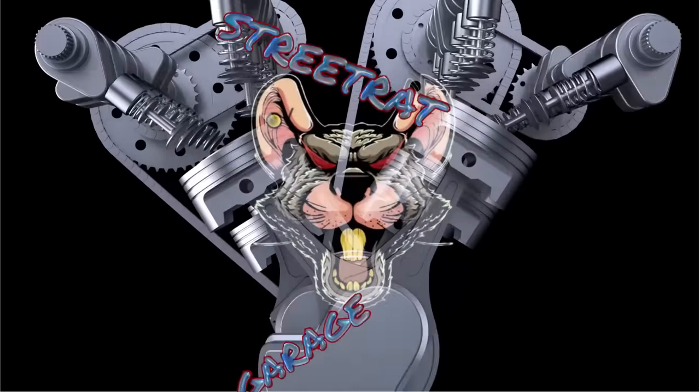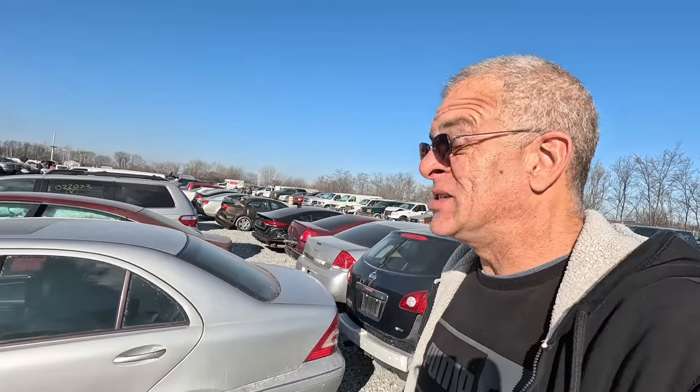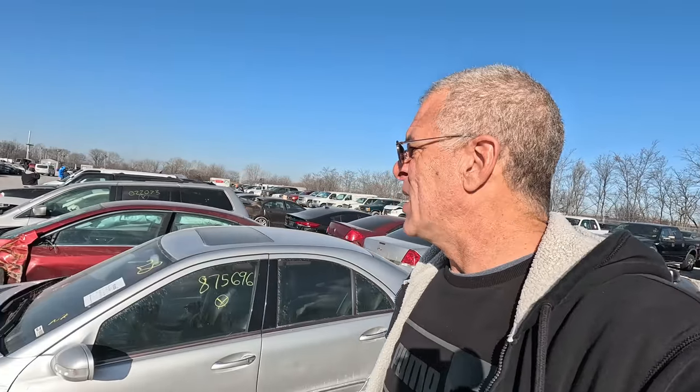This time on Street Rad Garage we're back at the Indianapolis Police Impound lot. We're going to look at classics and sports cars. I was going through the list and noticed a small number of classic vehicles going through this week's auction, plus some modern sports cars. It's tax season so I'm not sure we're going to get a really good deal, but let's look at these vehicles and see what the prices are.